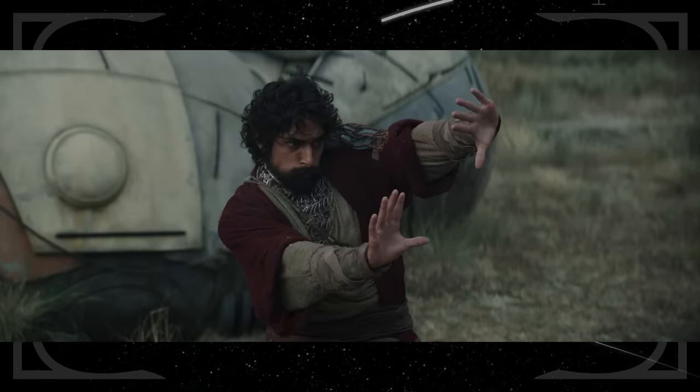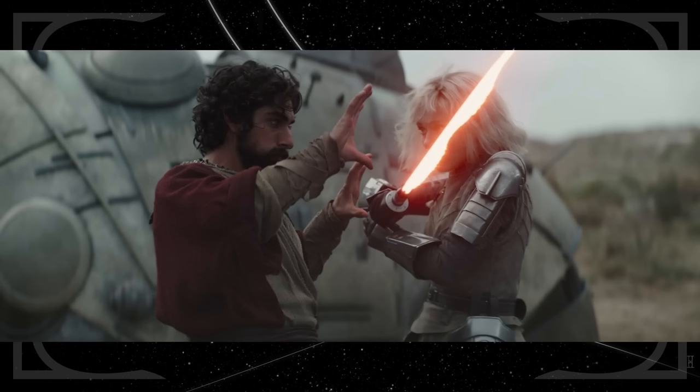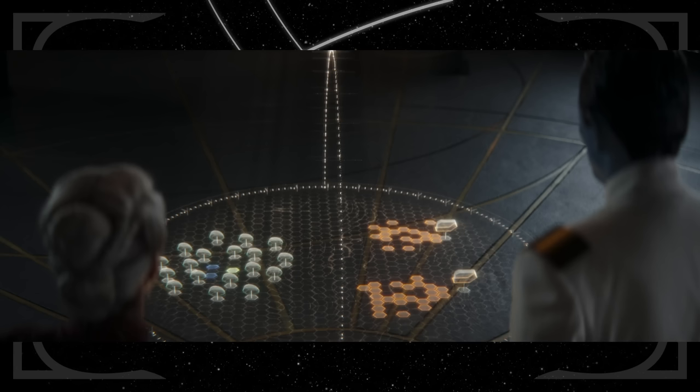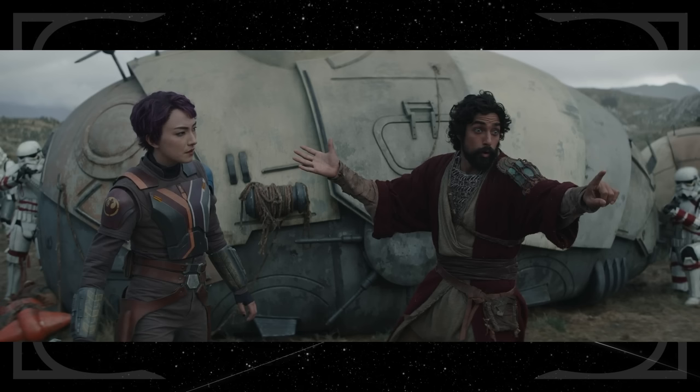Ezra using a mixture of the Force and martial arts to defend the Noti reminded me of the amazing footage shown for The Acolyte at Star Wars Celebration — that fight choreography looked incredible. Ezra using the Force to stop Shin's lightsaber blade has popped up several times in other stories, but probably most prominently in The Rise of Skywalker. Ezra's hilarious attempts to talk himself out of getting killed is very consistent with his portrayal in Star Wars Rebels, constantly quipping even in the face of capture or death.